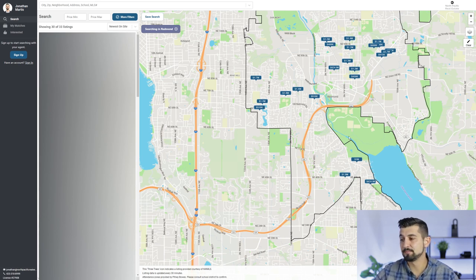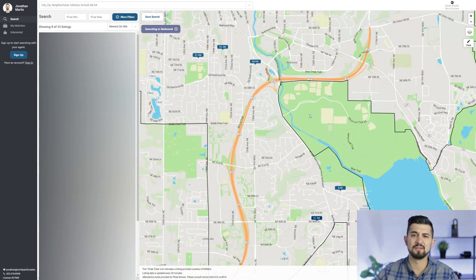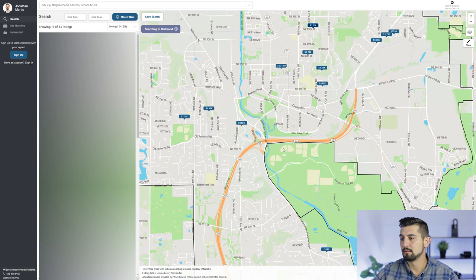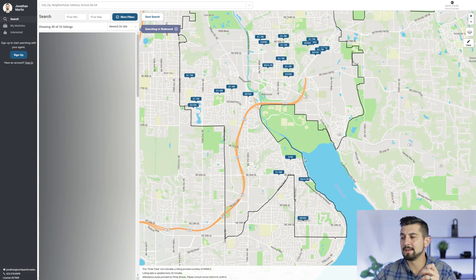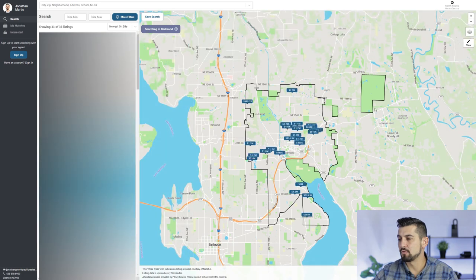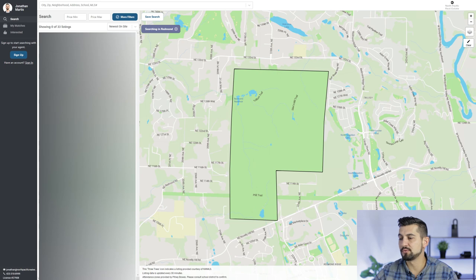This is Lake Sammamish. And you're going to have Marymoor Park here — this is a huge park with baseball fields, soccer fields, and there's a dog park there. Very popular place for people to go, with plenty of things to do. Also, if you enjoy golfing, there's a golf course here at Trilogy. So there's a golf course where you can play, and there's homes there as well.